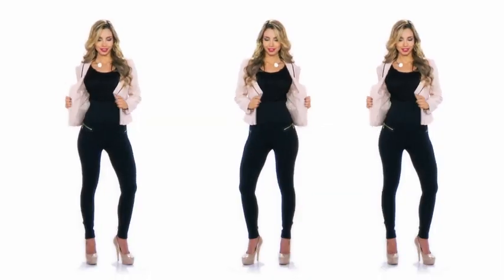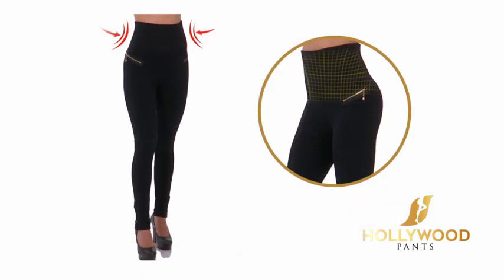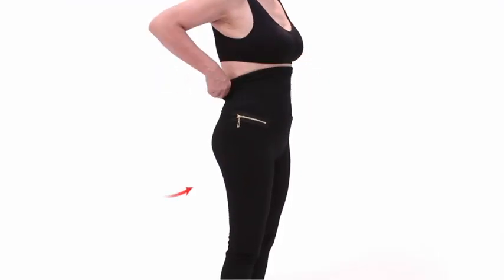Introducing Hollywood Pants from JML — the high-waisted trousers with a built-in waistband that makes you look slimmer instantly. The secret lies in the high waistband that's designed to slim your waist, flatten your tummy, and hide that unsightly muffin top in just seconds.